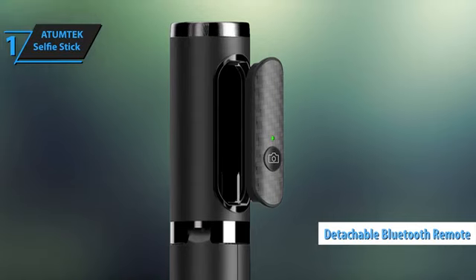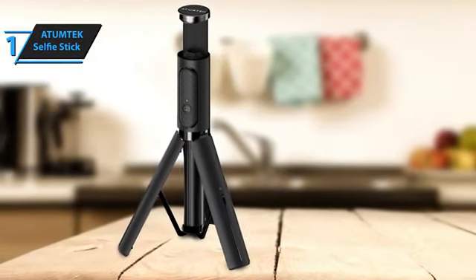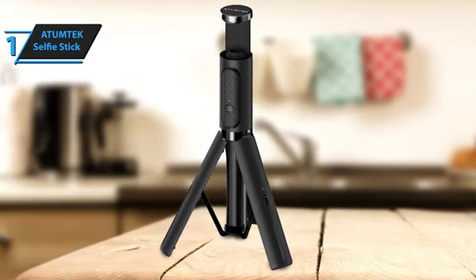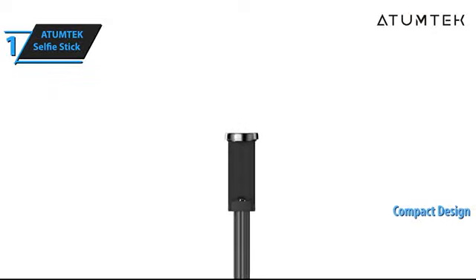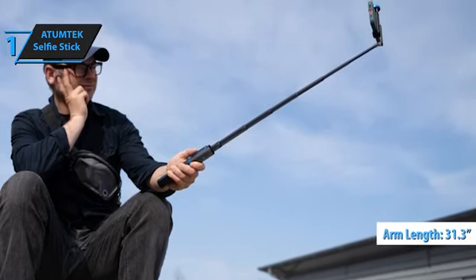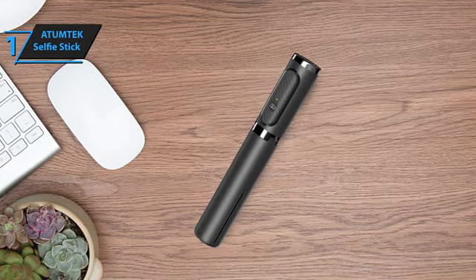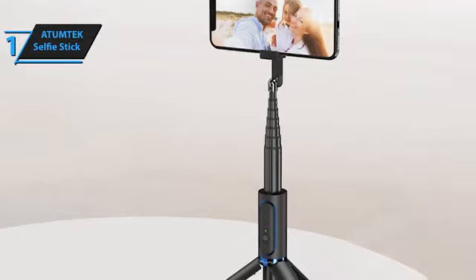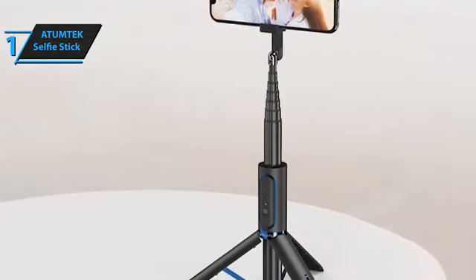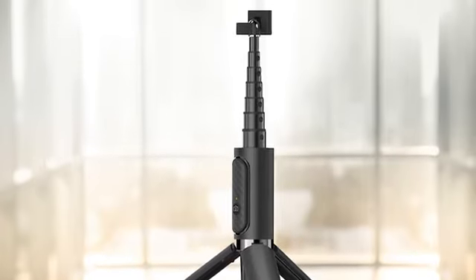The detachable Bluetooth remote lets you take selfies or group photos from up to 33 feet away without needing to set a timer and run back into frame. With a battery life that lets you snap up to 15,000 photos on one charge, you're set for capturing endless memories. Despite its robust build, this selfie stick folds down to just 7.7 inches yet extends up to 31.3 inches when you need that extra reach. Simple Bluetooth setup means it's ready straight out of the box for solo selfies, group pics, or even as a stand for watching videos or live streaming. Overall, this model delivers top-notch performance at the best possible price-quality ratio.